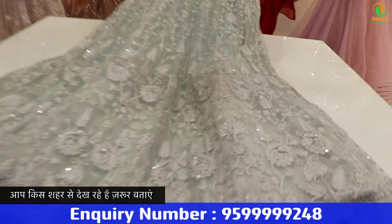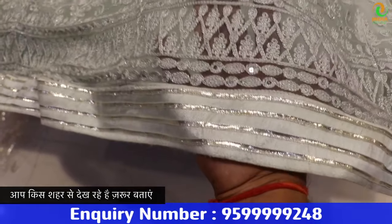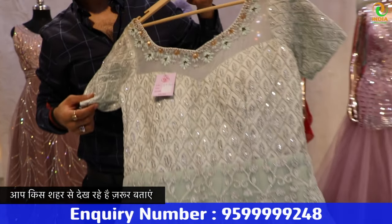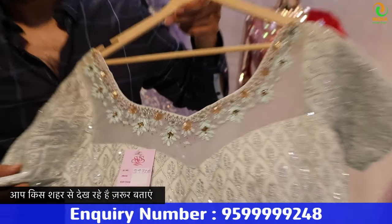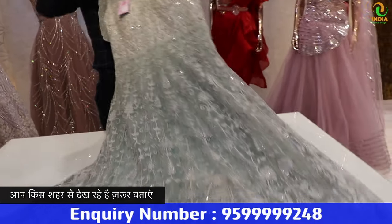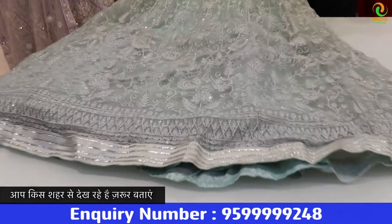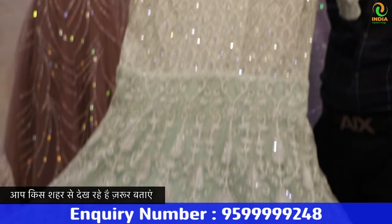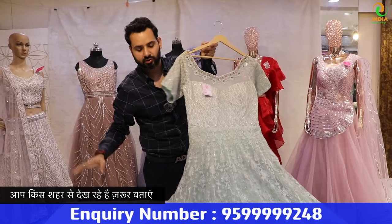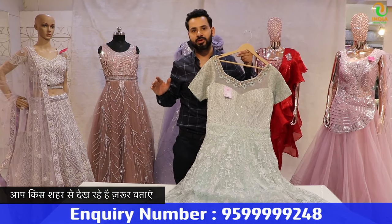This is a whole heavy gown — it will come with a big flare. Look at our work. This is a gown — look at the border. It's a beautiful design. Look at this whole look, look at the back — the whole back is heavy. It's a light color piece, a whole heavy piece. It will come to 5995. But we have also got 20% off.